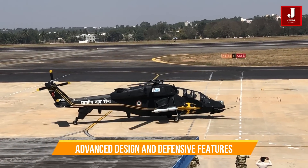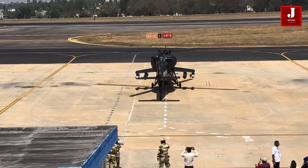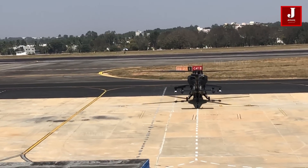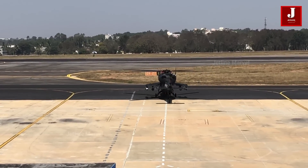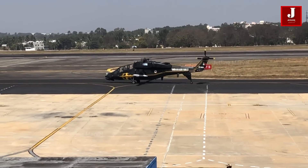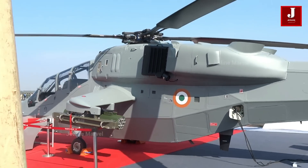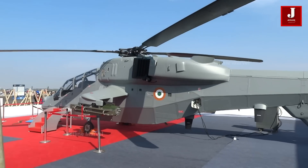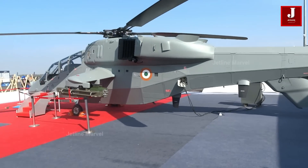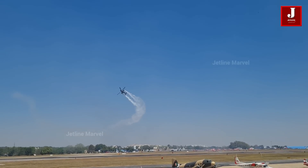Behold the LCH — a marvel of modern engineering crafted for supremacy in both day and night combat scenarios. With a fuselage designed for stealth, the LCH blends into the shadows with ease. Its armor protection ensures durability in the heat of battle, while its defensive measures take stealth to the next level. Equipped with a cutting-edge digital camouflage system and an infrared suppressor on the engine exhaust, the LCH becomes a ghost in the sky, evading enemy eyes with cunning precision. The LCH also boasts advanced rotor systems, including a hingeless main rotor and bearing-less tail rotor, ensuring agility and maneuverability in any situation. With an anti-resonance isolation system, the LCH glides through the air with unparalleled smoothness, minimizing vibrations and maximizing stability for its crew.